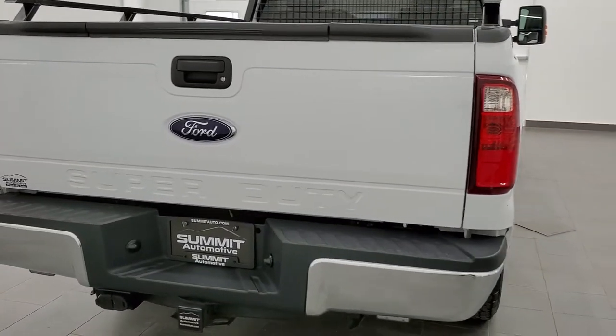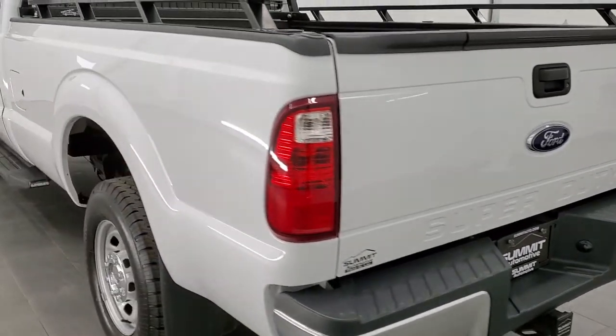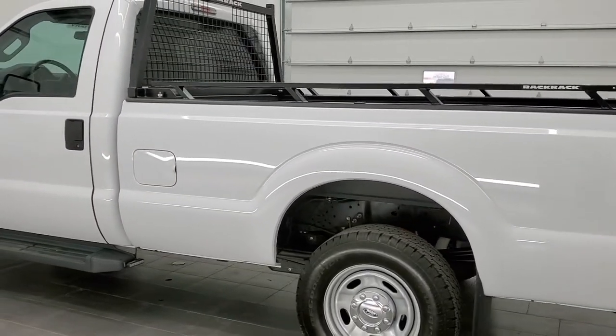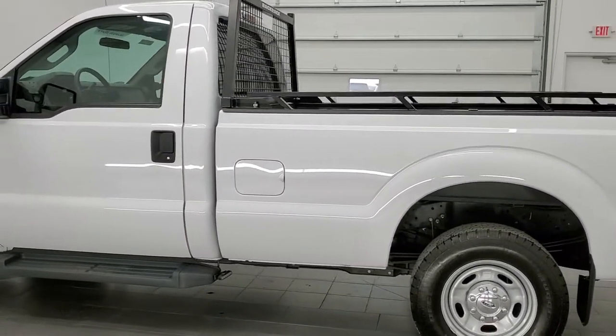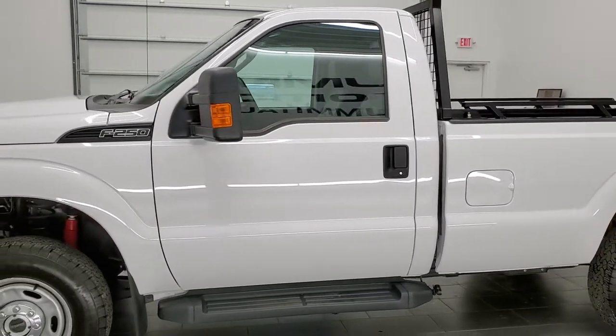This truck has the 6.2 liter V8 motor. It has been fully safety inspected by our service shop, has a fresh oil and filter change, all the fluids have been checked and topped off, and this truck is 100% ready to go.